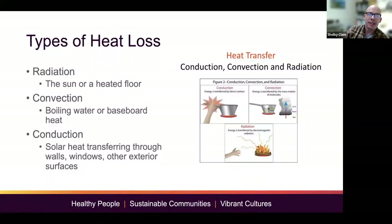Now we have three types of heat loss. Radiation — a good example is the sun or a heated floor. Convection — like boiling water or baseboard heat. Conduction is solar heat transferring through walls, windows, or other exterior surfaces. Sometimes evaporation is listed as a fourth type, but for what we're looking at today, these are the three main ones.